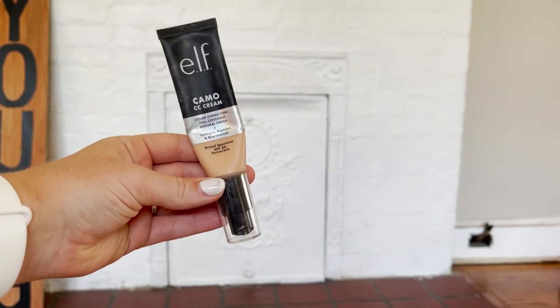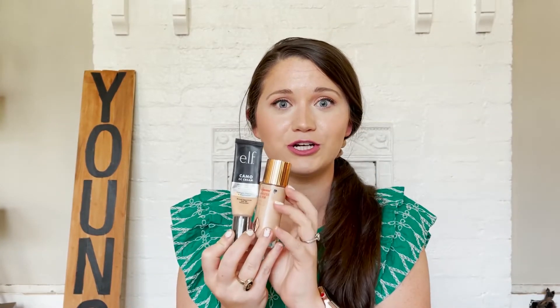Speaking of foundations, I have two to share. First is the Elf Camo CC Cream — I've talked about this a few times before on my channel and Instagram. I was using it at the beginning of the year, forgot about it, then started picking it up again a few weeks ago, and y'all, it is so good. I liked it in winter but this is definitely a summer product — the healthy glow I get from this is amazing.